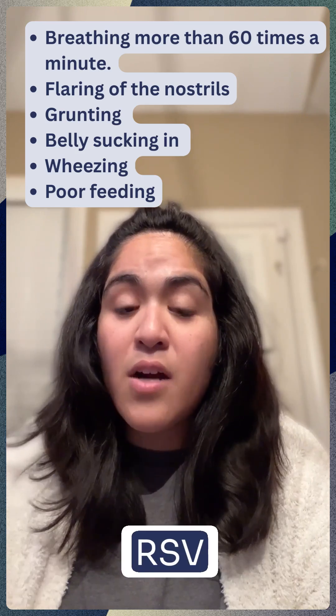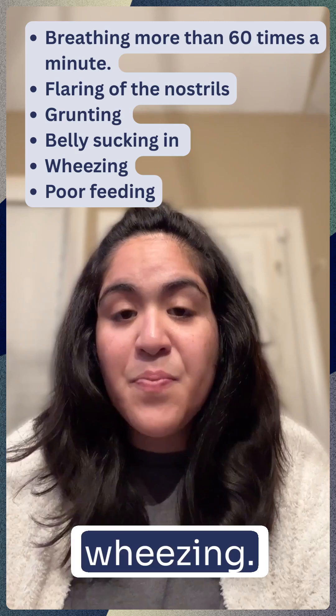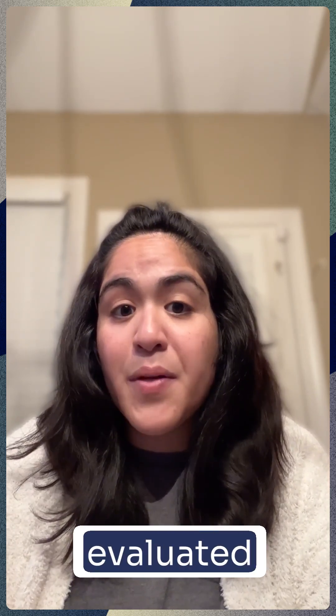Signs of more serious RSV infection include fast breathing, flaring of the nostrils, grunting, belly breathing, or wheezing. If you notice any of these symptoms, it's important to have your baby evaluated right away.